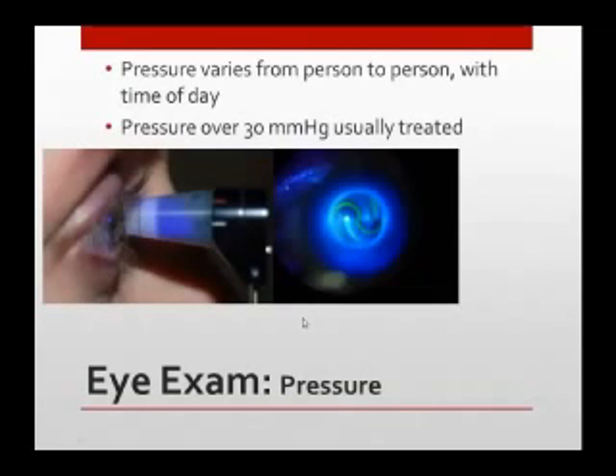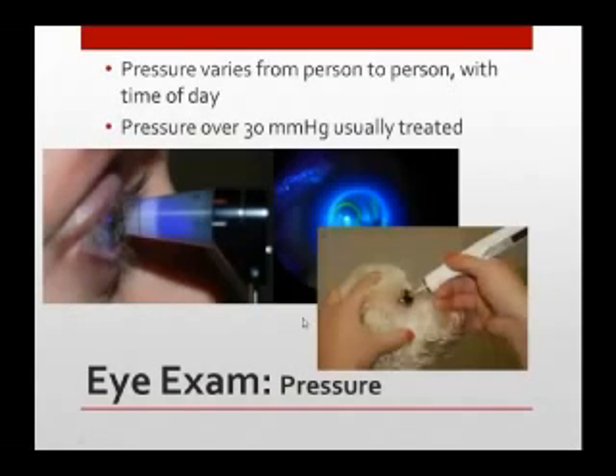You may wonder what we look at when we're doing that pressure check. You're seeing this blue light coming close and we see these lines and line them up — that's how we get the pressure reading. Here's also another pressure device — this is a tonal pen pressure. A lot of you, if you've had the screening today, it's a little pen that taps the eye and it's used a lot with the vets.